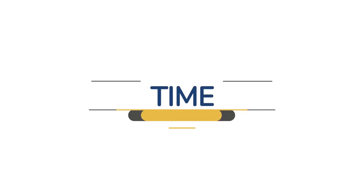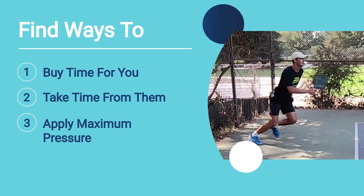Having a successful and imposing return of serve all boils down to one word: time. Specifically, you want to find ways to buy time for yourself with your return, all while still pressuring your opponents and giving them less time and space.